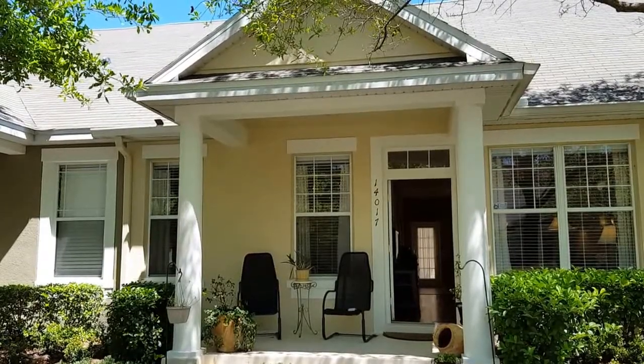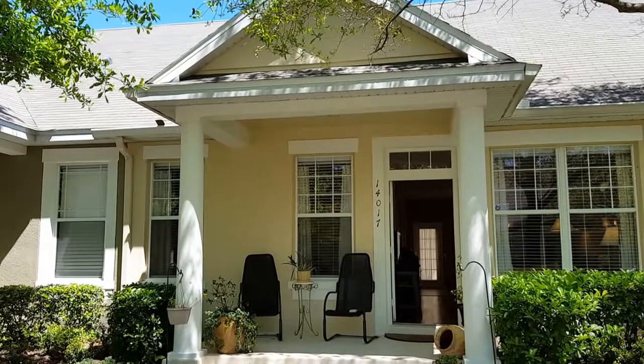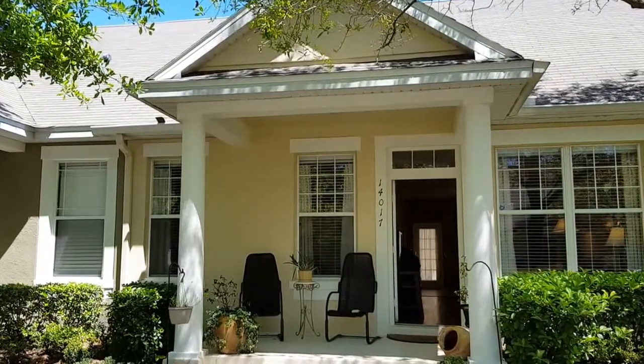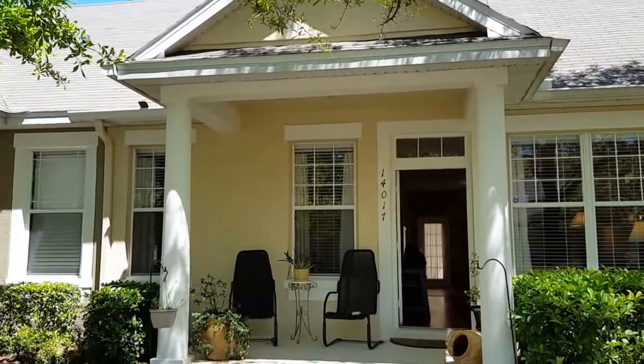Welcome to our brand new listing at 14013 Wild Majestic. It's a Ryland town home, fresh on the market, not going to last very long. I'm going to take about one and a half minutes just to show you through very quickly.